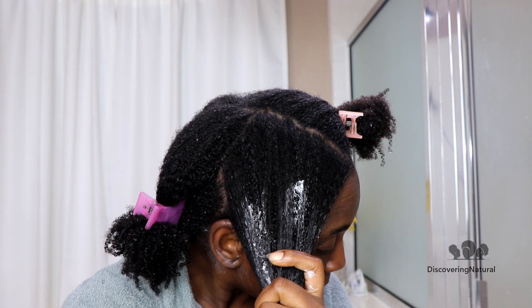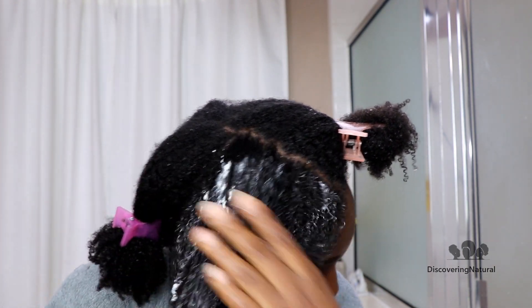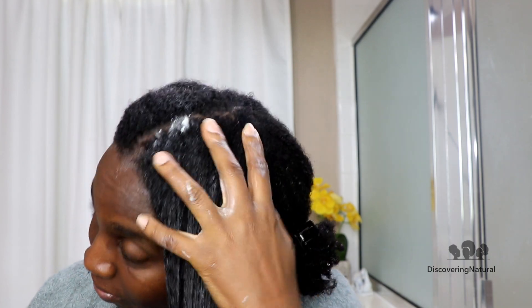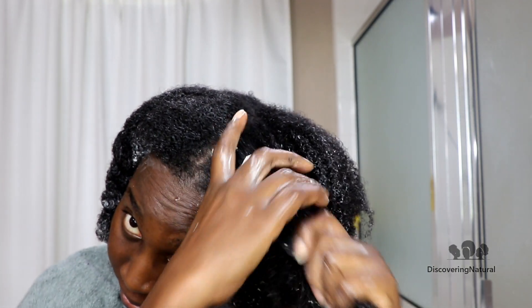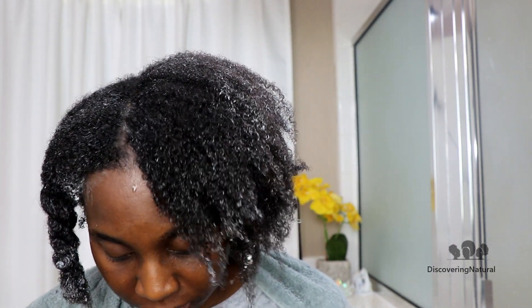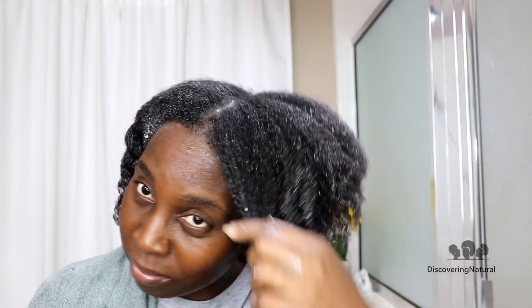When you don't deep condition after clarifying, your hair will be dry and you can't have the moisture you want. You also want to apply the products through the strands of your hair, coating each strand. A lot of people just slap product all over their hair and don't go strand by strand — and that is another reason why your hair doesn't retain moisture.